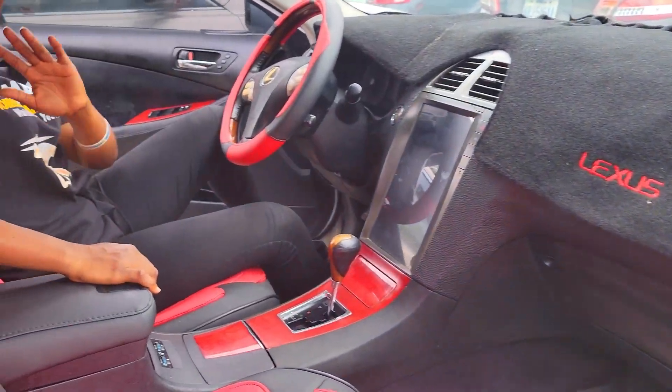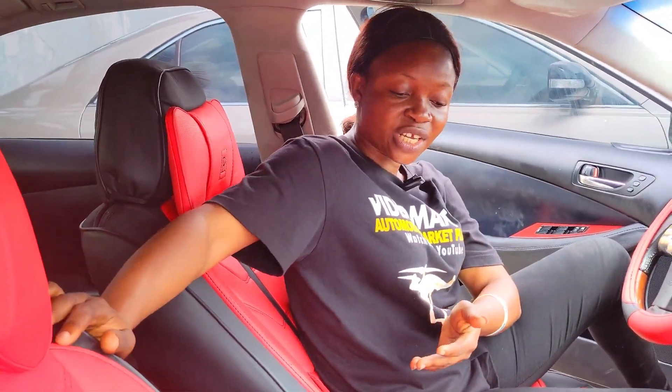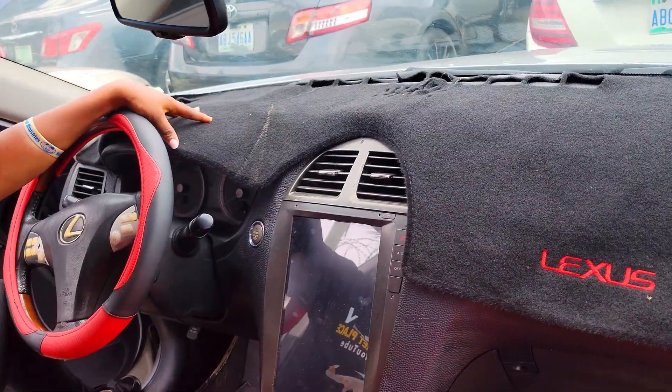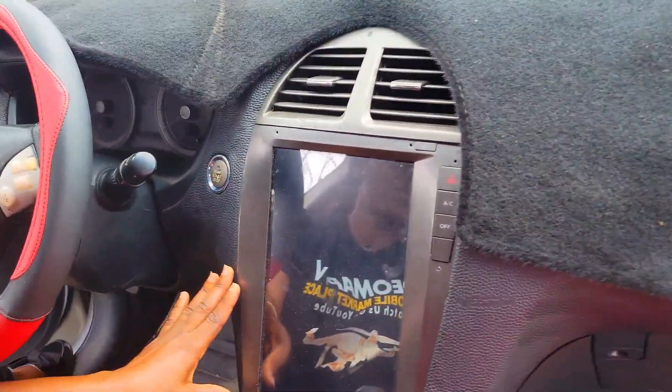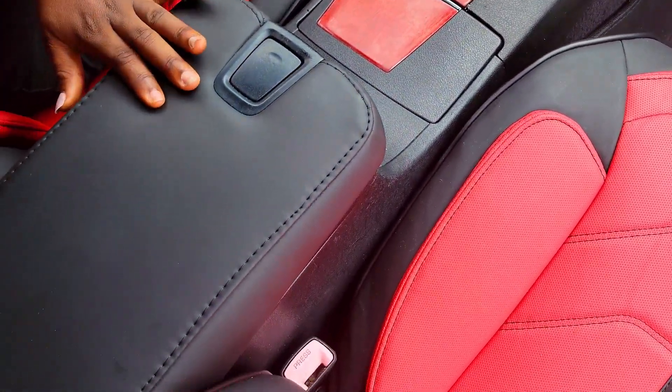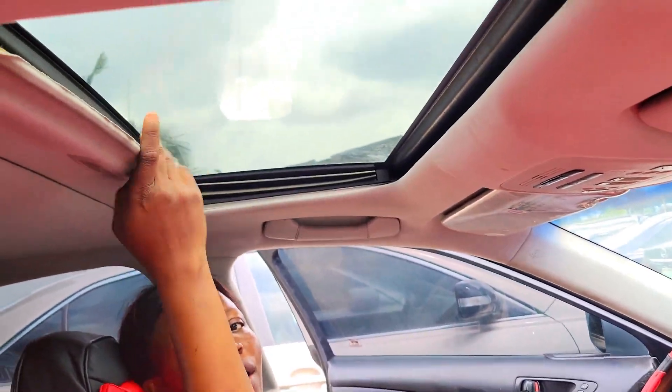This is a Nigerian used Lexus ES350 2008 model, V6 engine capacity, 2GR-FE. Take a look at the beautiful interior: leather material seats, the dashboard is neat and accident free, it has a reverse camera, Android screen, automatic transmission, cup holders, pigeonhole, thumb start, and an open roof.